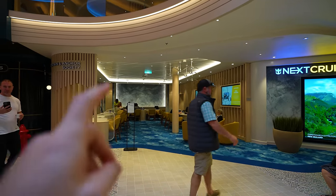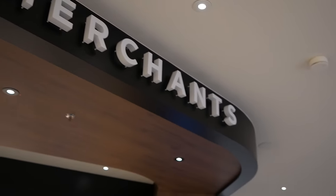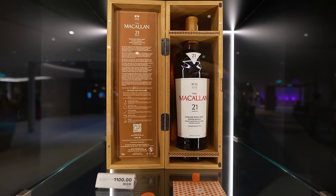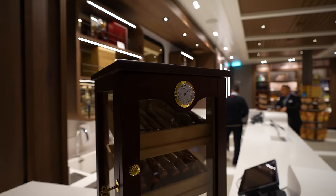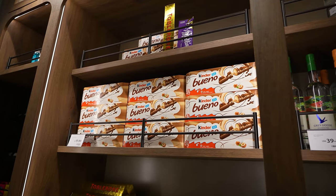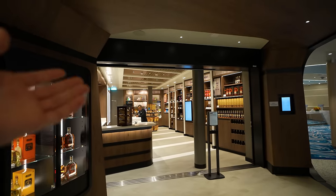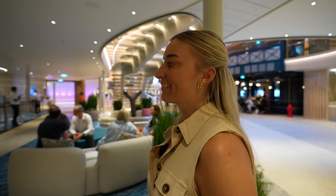We've made it to deck five — there's a lot going on here. You're going to spend a lot of time in this promenade. Starting from the aft going forward, we have Next Cruise where you can get a discount on your next cruise. We have Port Merchants for duty-free shopping — a really nice bottle of whiskey or anything your heart desires. Pretty sure they sell cigars. Looks like Nutella Buenos too. If you've got a vice, they can fill it.